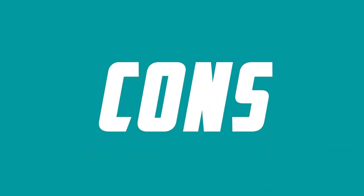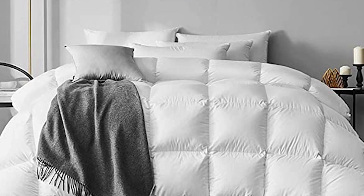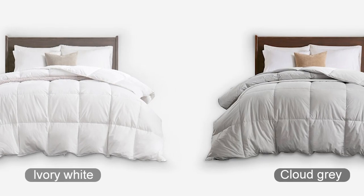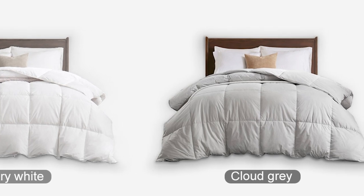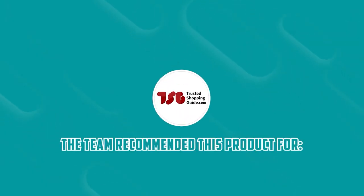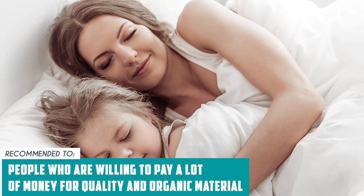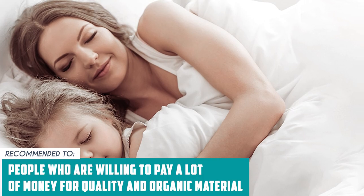It does have drawbacks, just like any other comforter on this list, such as a steep price tag. Nevertheless, it is very much worth the price it commands, and we cannot recommend it enough. The Trusted Shopping Guide team recommends this to people who are willing to pay a lot of money for quality and organic material that elevates their comfort in sleeping to the next level.